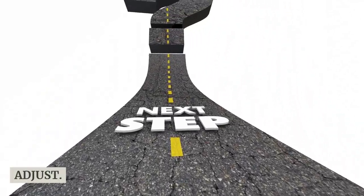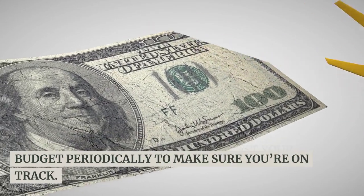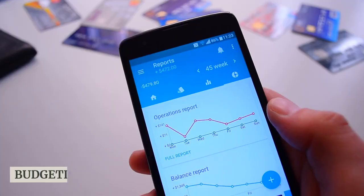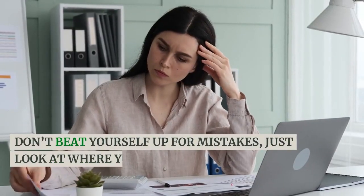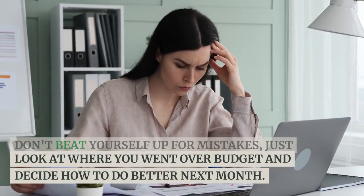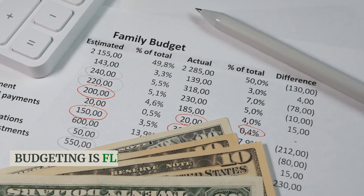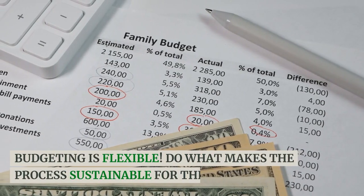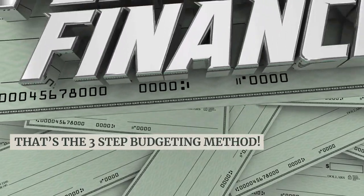Step three is to monitor your progress and adjust. Check your actual spending against your budget periodically to make sure you're on track. Budgeting apps can help with this. Don't beat yourself up for mistakes — just look at where you went over budget and decide how to do better next month. Tweak your targets as needed; the goal is progress, not perfection. Budgeting is flexible. Do what makes the process sustainable for the long haul. That's the three-step budgeting method.